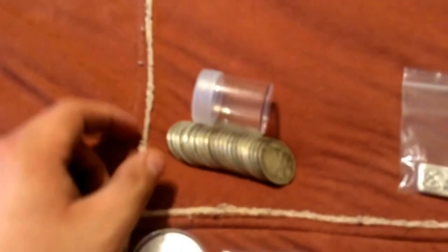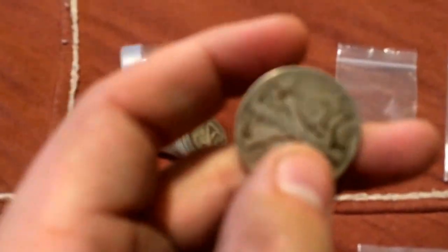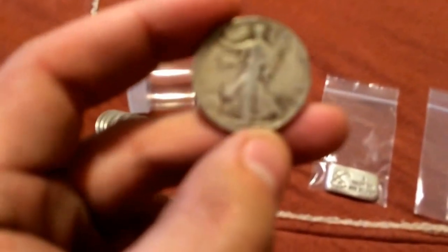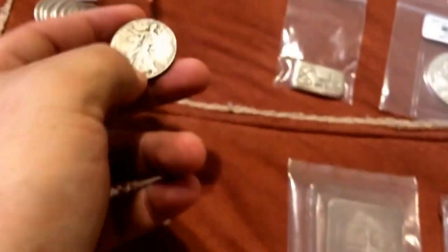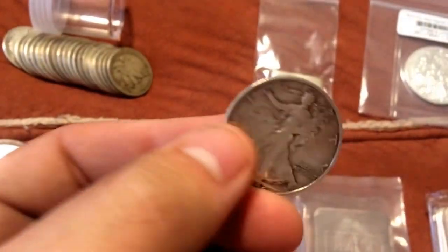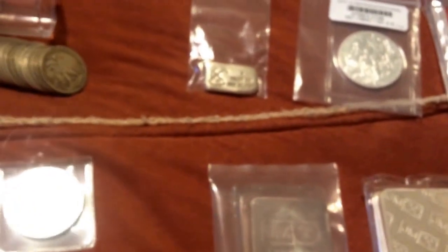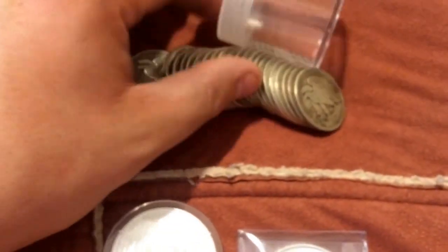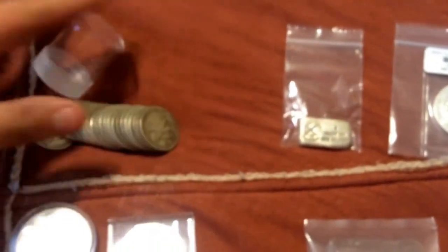I'll start off with this — I picked up a tube of the Walkers. Pretty nice. Some of them are like that and I put some of the better ones on top. I like the way they sound whenever you rustle them up.